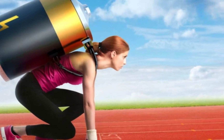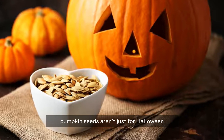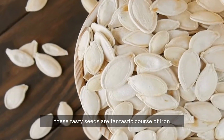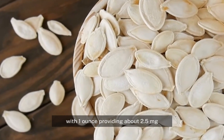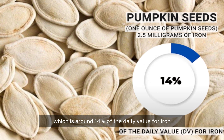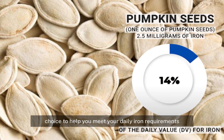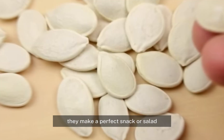Number one: pumpkin seeds. Pumpkin seeds aren't just for Halloween — these tasty seeds are a fantastic source of iron, with one ounce providing about 2.5 milligrams, which is around 14 percent of the daily value for iron. This makes them an impressive and nutritious choice to help you meet your daily iron requirements.